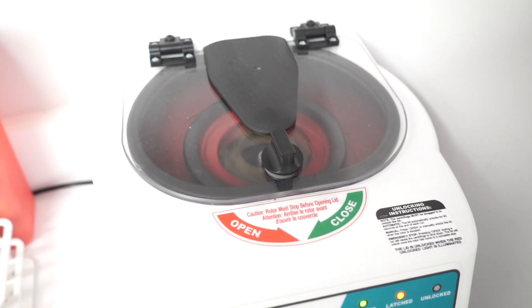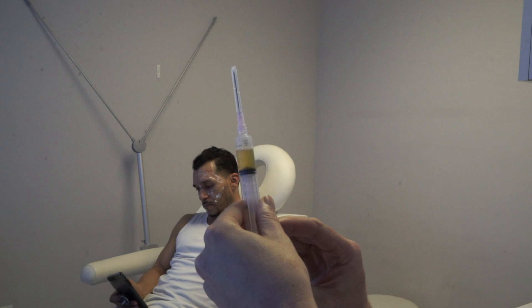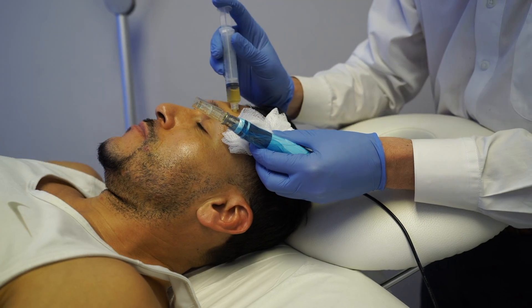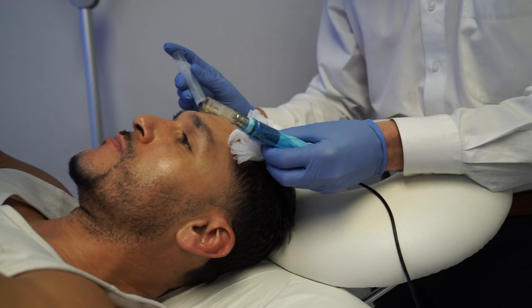Microneedling is a device that has little needles at the end that move in and out on a piston. We carry this over the skin and these little needles penetrate or perforate the skin. This controlled trauma actually stimulates new collagen production as well as overall remodeling of the skin.